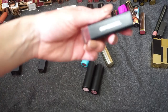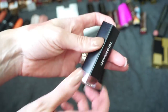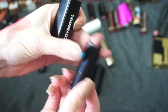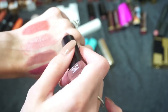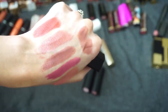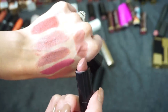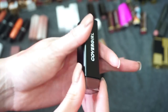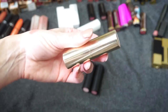I have this one from CoverGirl — one of their demi-matte lipsticks in the shade Trending. I really like these lipsticks; I'm very impressed by the formula and I really like this shade. It's a darker nude and it does pull a little more matte, which is what I'm a fan of. So I'm going to keep this one from CoverGirl.